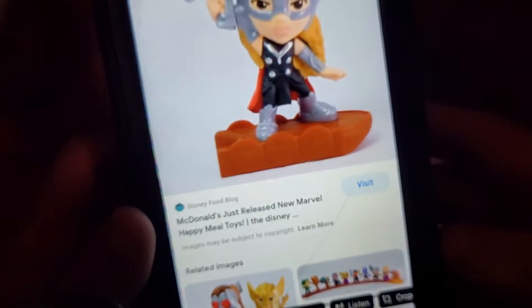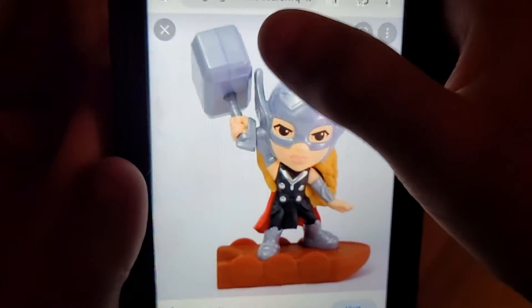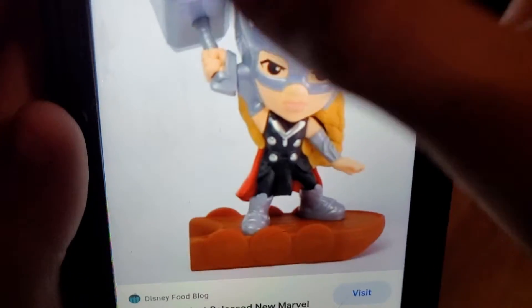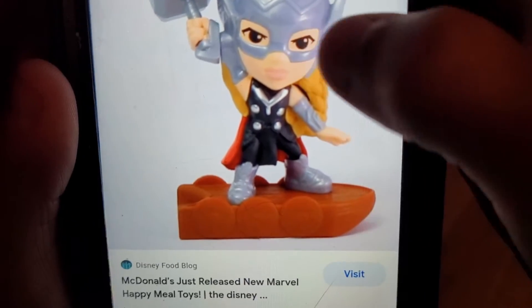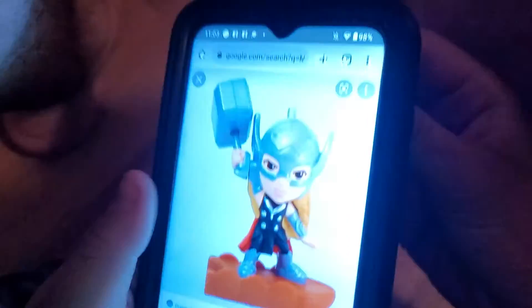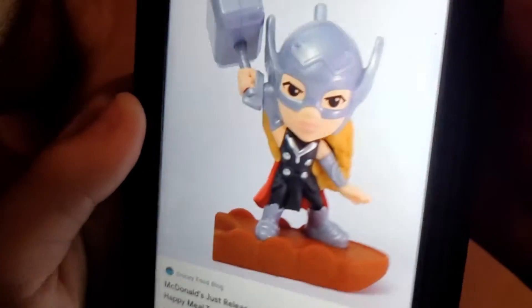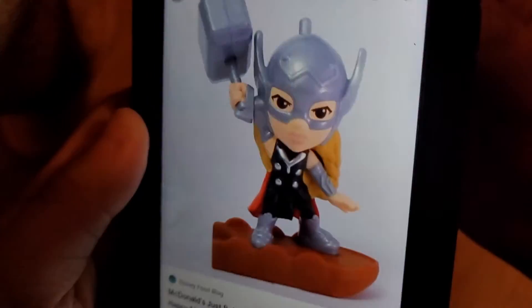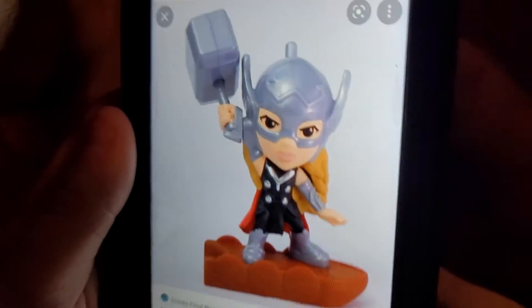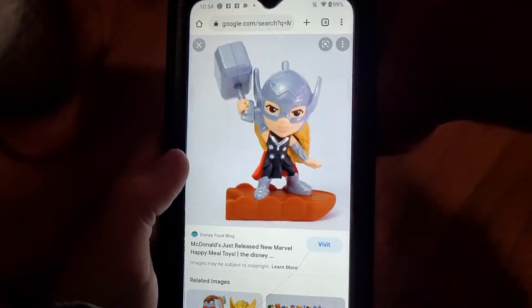Number four in the set is Jane. I like Jane — she's awesome, she's pretty. She's got the hammer, cute little eyes, hair, and base. On the back here you have a little lever and the hammer moves up and down. We can pretend like she's talking: 'Hi, I'm Jane, I'm gonna smash Thor.'